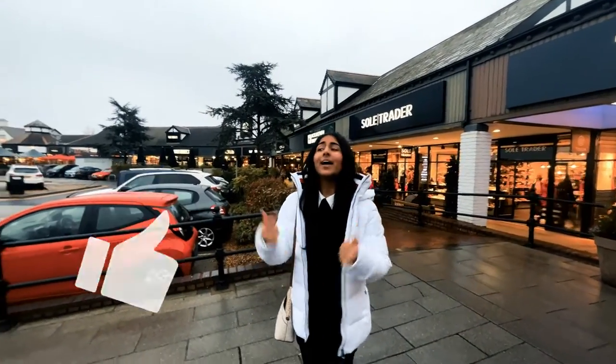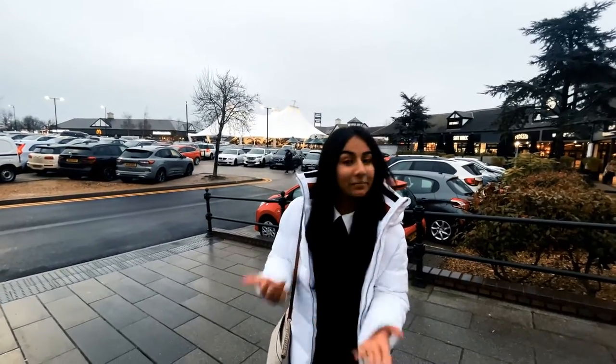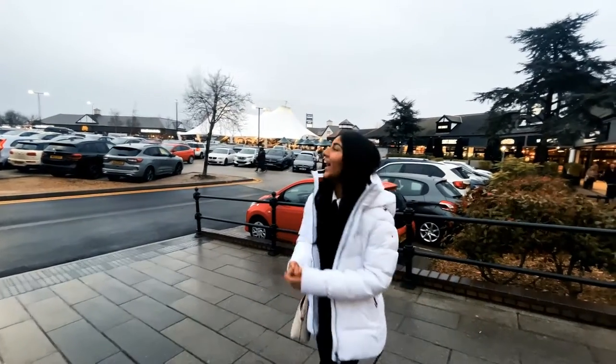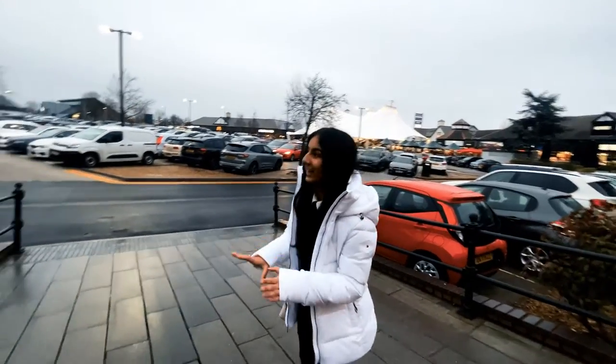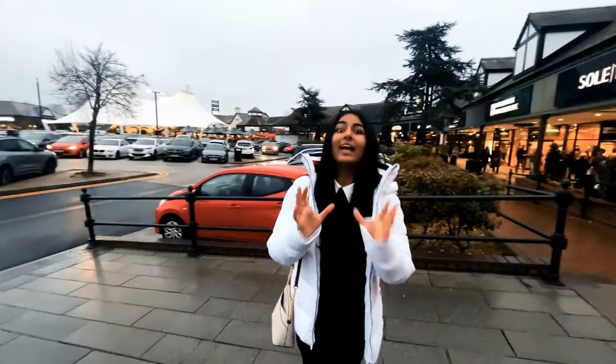So as you have read by the title, I am here at Cheshire Oaks Designer Outlet. It is a McArthurGlen outlet here, and I have never been here. It is a really nice outlet — there's a lot more on the other side. It is huge, and I mean huge.